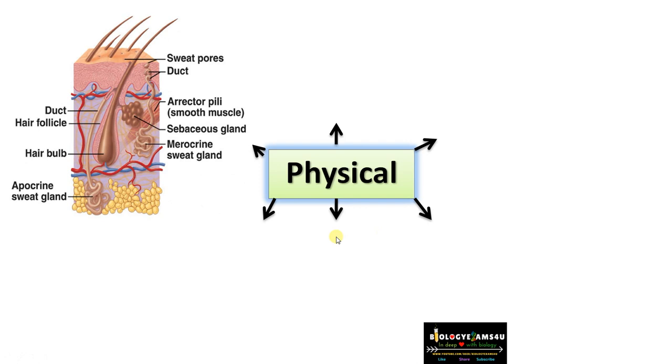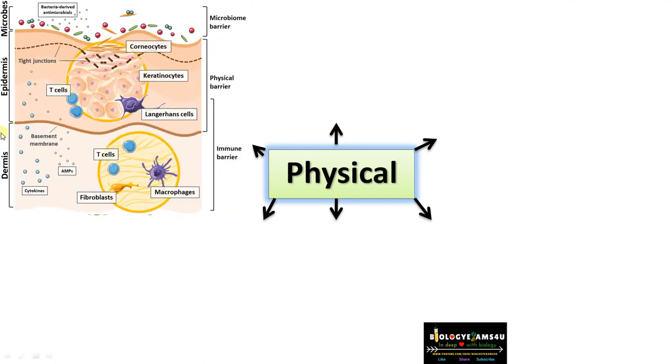The most important physical barrier is undoubtedly skin, the largest organ of the body. Skin has hair follicles that trap microorganisms, and its acidic environment is not suitable for microbial growth. Skin is a very tough, impenetrable, water-resistant layer made up of epidermis and dermis. The epidermis contains corneocytes and keratinocytes, primarily made of keratin protein, which along with tight junctions forms a very tough layer preventing pathogen entry. Dead cells lining the surface are continuously replaced, inhibiting microbial growth.